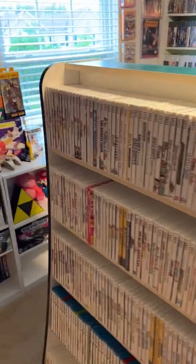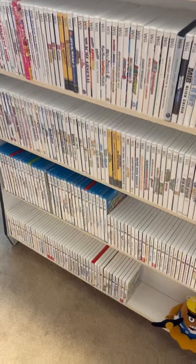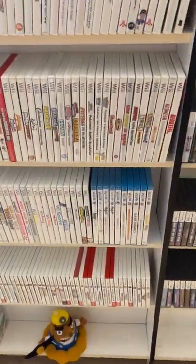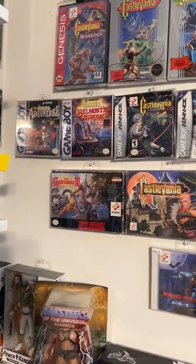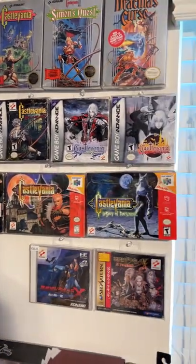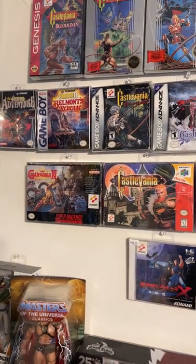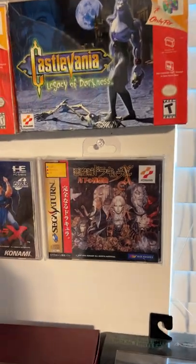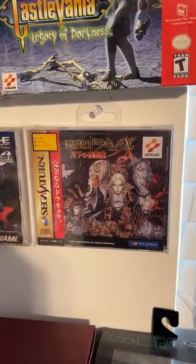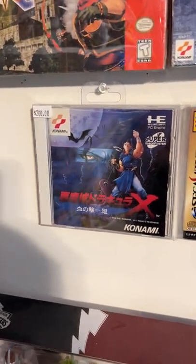Over here is my Wii collection, and Wii U, and Nintendo 3DS. Super Famicom games. Over here are my complete-in-box Castlevania collection — I am missing only two games: Dracula X for Super Nintendo and Castlevania Legends for Game Boy. Those are very expensive right now, so that's why I don't have them. I also have the Sega Saturn Japanese copy of Symphony of the Night and Dracula X for PC Engine from Japan.